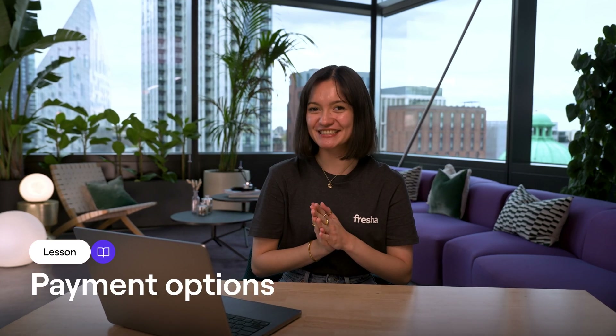Once you've enabled Fresher Payments, you unlock a whole world of flexible payment options to suit your client's preferences. In this lesson, I'll walk you through some of the ways you can collect online payments, from saved cards to self-checkout and more.